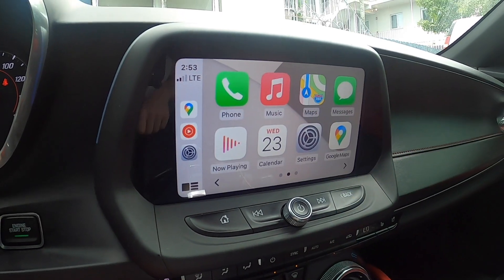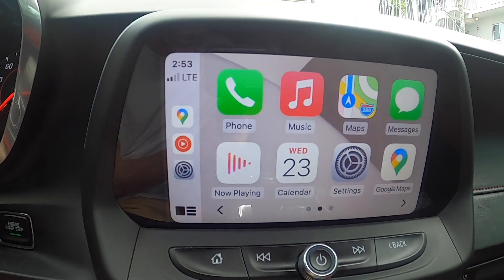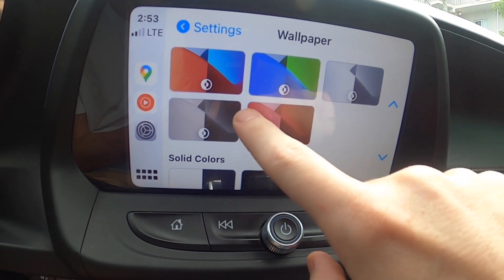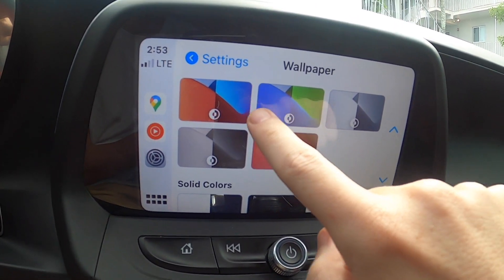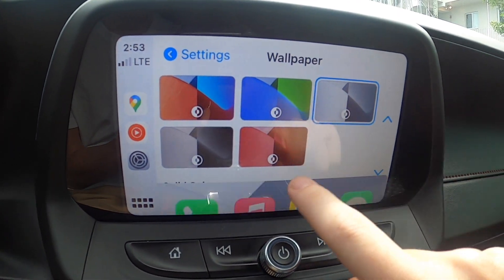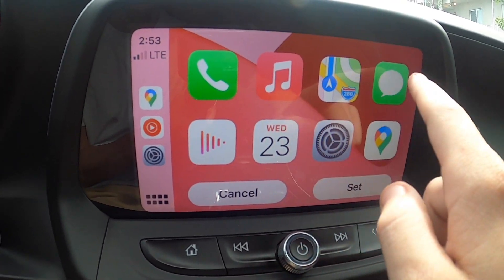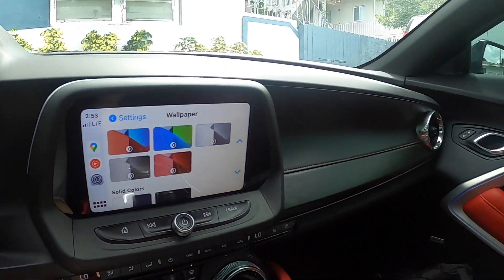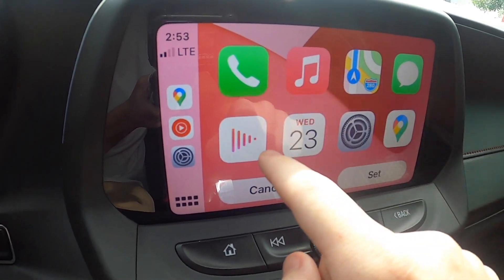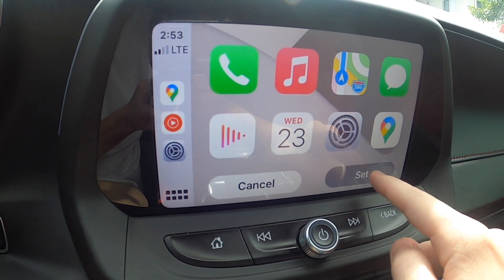We're going to open up CarPlay. The first thing — I got a different wallpaper here. You can go to Settings > Wallpaper and there are five new wallpaper choices. You can go through the different options available. It changes the appearance of your car's interior — my interior is red and black, but the closest option looks more like a pink, so I'll just go with this gray. We'll set that.